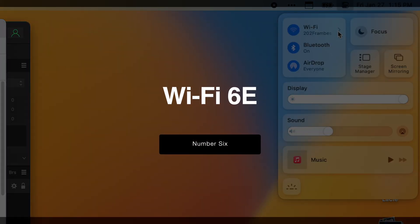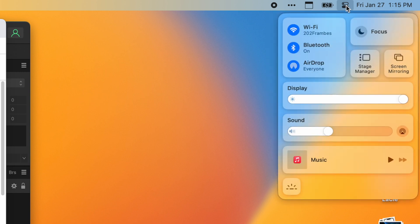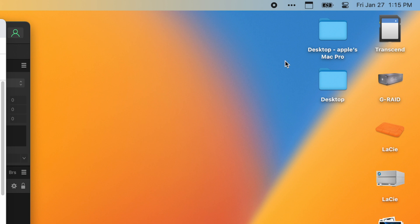Wi-Fi 6E. Finally, Apple has moved to Wi-Fi 6E — I've already talked about this on the new MacBook Pros. The biggest thing Wi-Fi 6E does is enable you to use the 6 GHz bandwidth, in addition to 2.4 and 5 GHz. For crowded buildings, apartment buildings, and cities, this can definitely improve the speed and performance of your network.